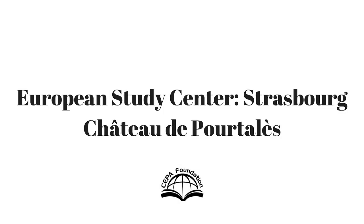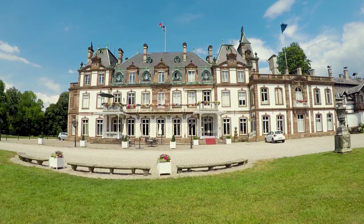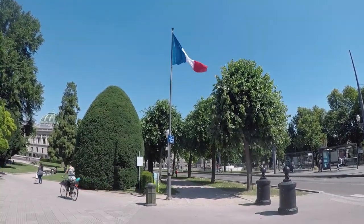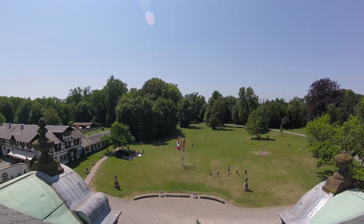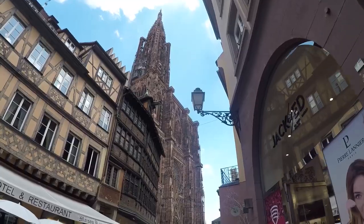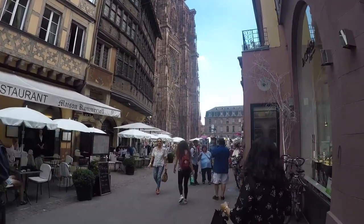The European Study Center in Strasbourg is located at the Château de Portelaire in Strasbourg's Robertsau neighborhood. The Château is surrounded by a large park to the north and the Rhine River to the east. It has easy access to the EU government buildings and Strasbourg's historic city center.